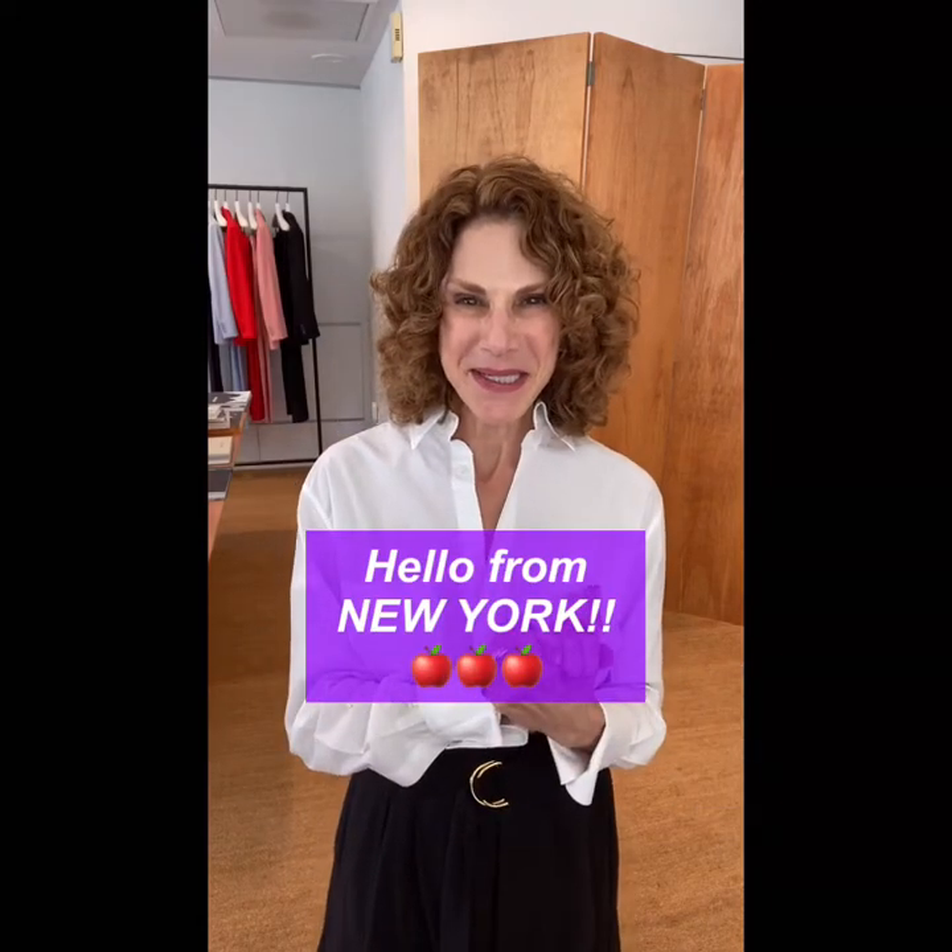Hi. Greetings from the Big Apple. I am currently in New York and I'm so excited to be making this video for you from New York. This will launch my career as a national, soon to be global, vlogger.